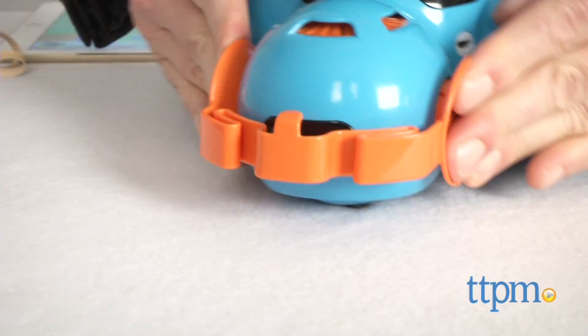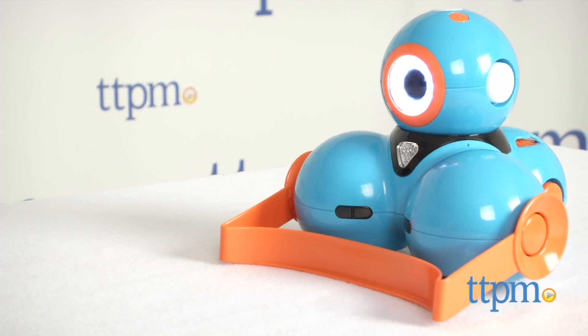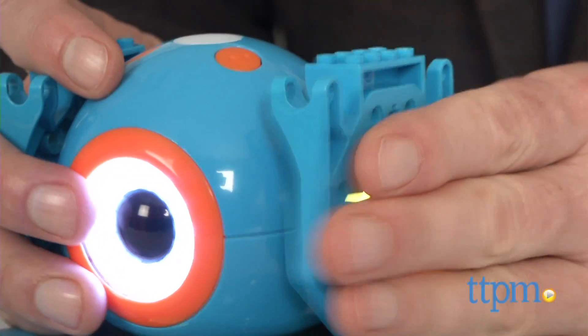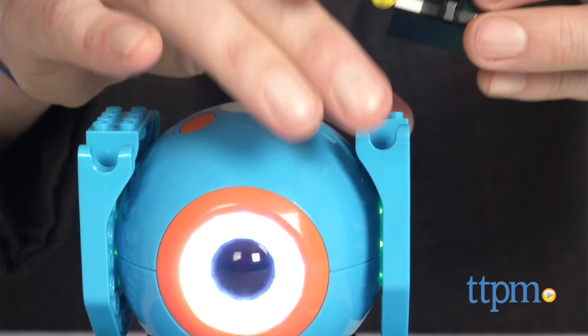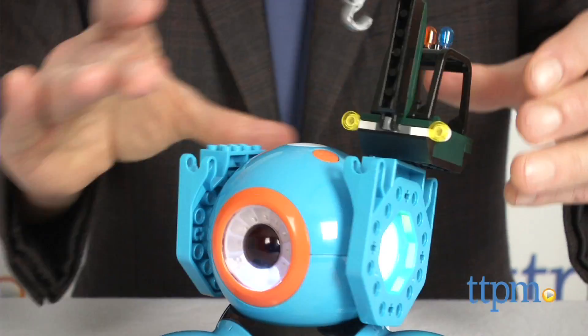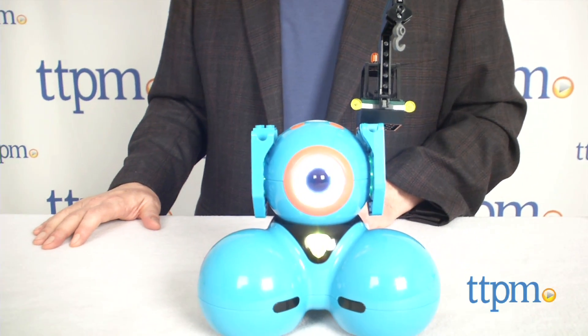Dash can also be outfitted with a hook so you can tow along other toys, or a bulldozer bar for pushing things around. Both Dot and Dash can be outfitted with the building brick connectors that allow you to add on Lego or Mega Bloks pieces to your robots. This is all about enhanced play and fans of Dash and Dot will have a great time customizing them.